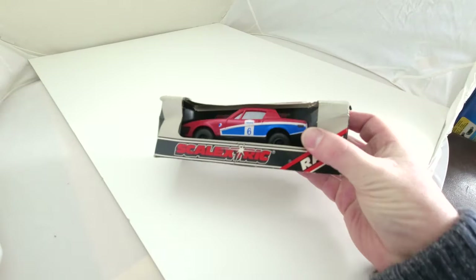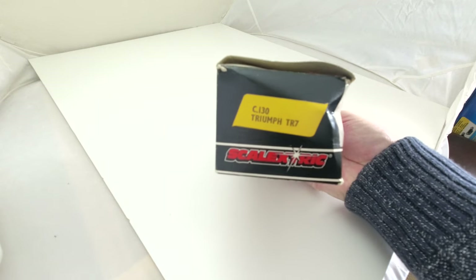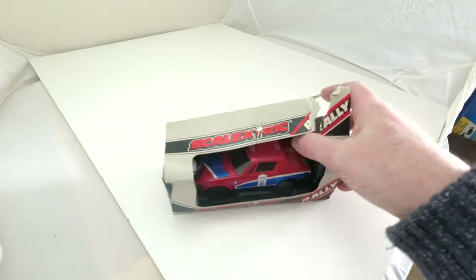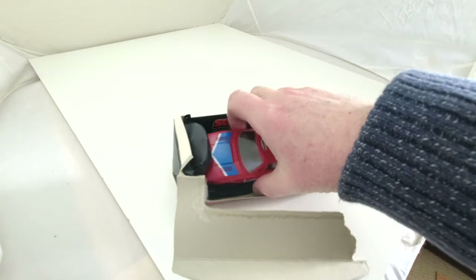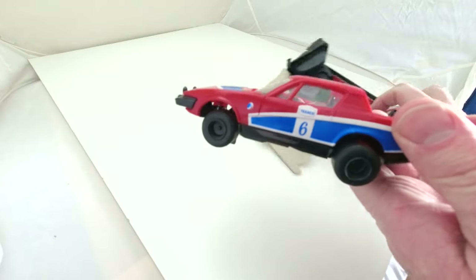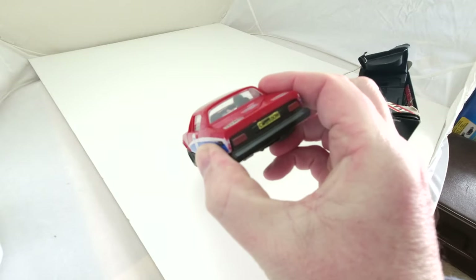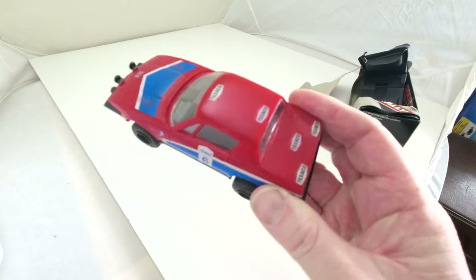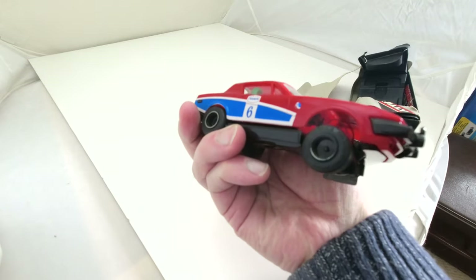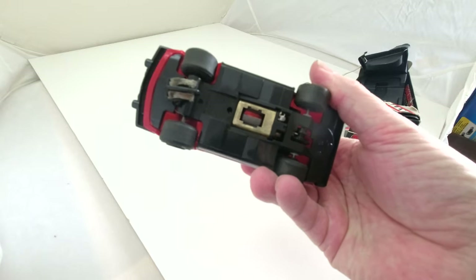After that was the time of the TR7 — my dad actually had a TR7. This is the C130 Triumph TR7, still in the box, bought around the same time as the Porsche. Number six on the side, it's had a few extra Texaco stickers put on the roof by the looks of it. Still in pretty good condition for the age — I used to use this quite a lot. No magnets or anything on the bottom.